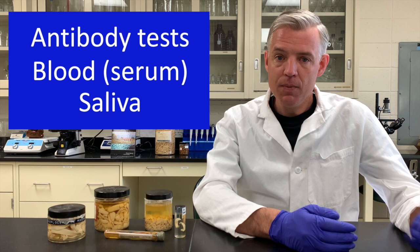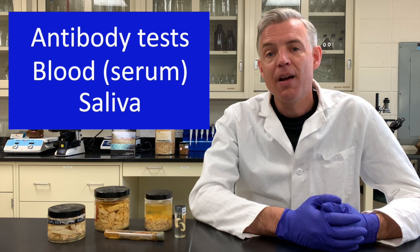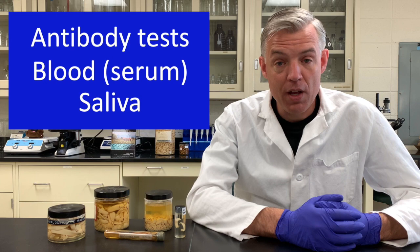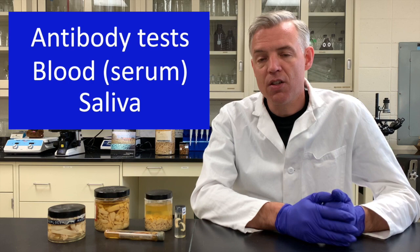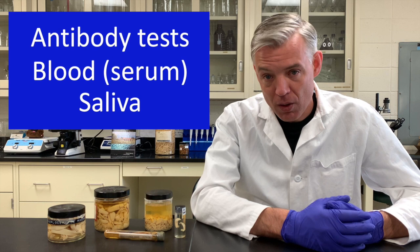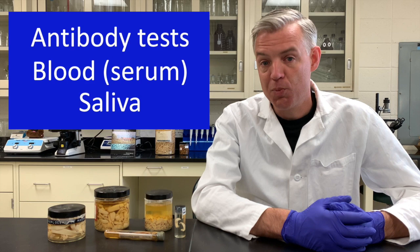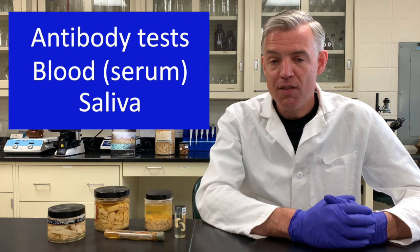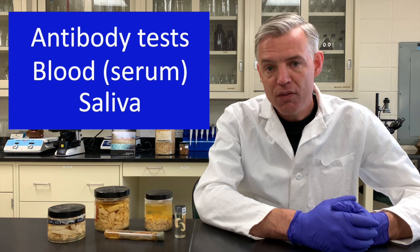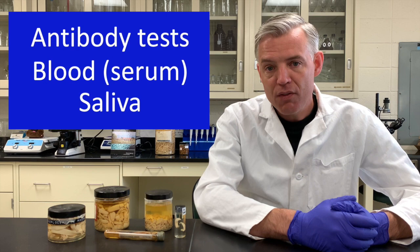Additional diagnostic options include antibody tests — either from a blood sample, available in both the US and Europe, or most recently a saliva test where the owner collects the sample and submits it to the lab, currently available in Europe. These tests measure antibodies to tapeworms, indicating infection pressure and exposure level, which helps shape and fine-tune the deworming protocol. The saliva test also has a cutoff value above which treatment is recommended, making it useful for selective deworming.